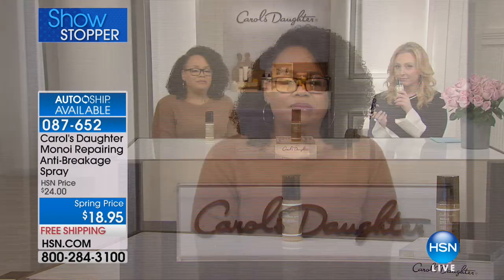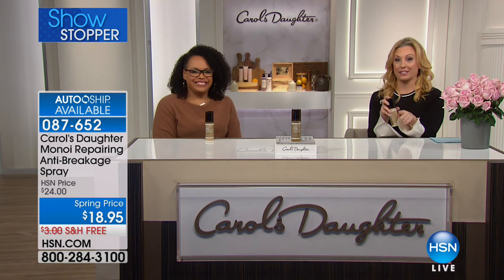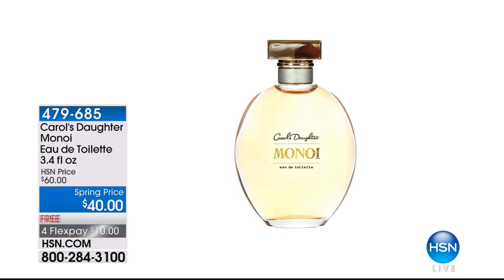I would steal the samples before production came in because I couldn't be without it. Speaking of this fragrance — by popular demand, a Monoi Eau de Parfum has been made. If you said, 'I wish I could just have that as a perfume all over,' the answer is you can. $60? No. Today, $40. Free shipping and handling, $10 on four flex pay. HSN cardholders get five flex pay, so it's $8. Item 479-685, also limited, so you can start pre-ordering. We'll be back in just a second with that fragrance and more specials, because Lisa's here live in person.